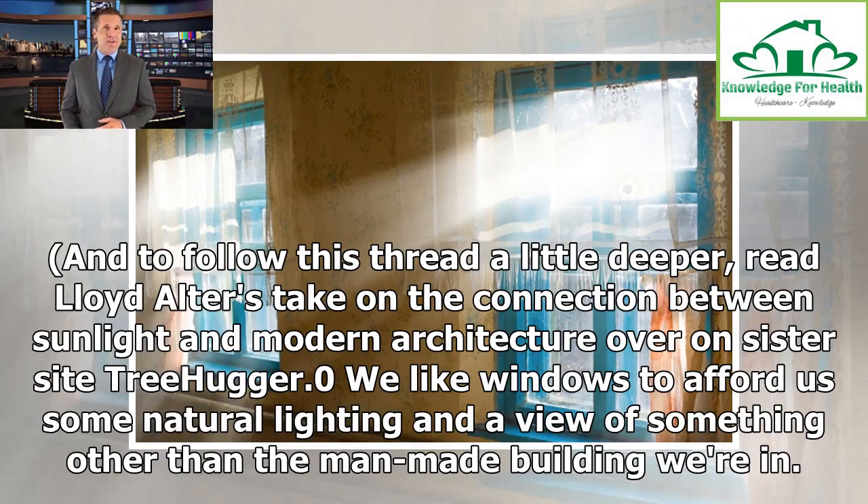To follow this thread a little deeper, read Lloyd Alter's take on the connection between sunlight and modern architecture over on sister site TreeHugger. We like windows to afford us some natural lighting and a view of something other than the man-made building we're in.